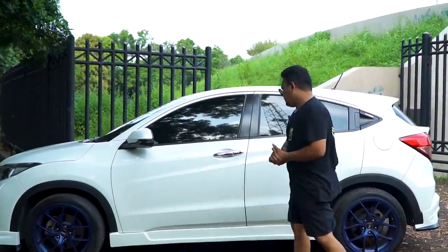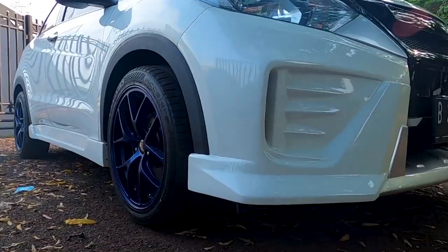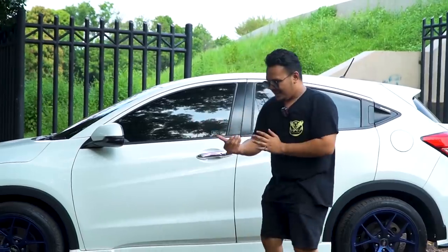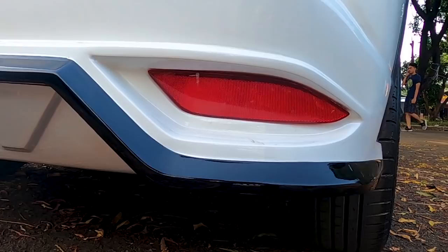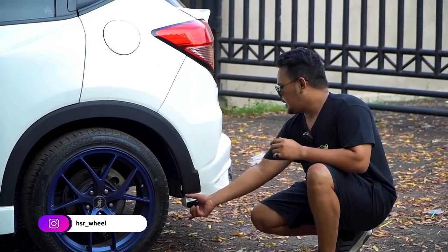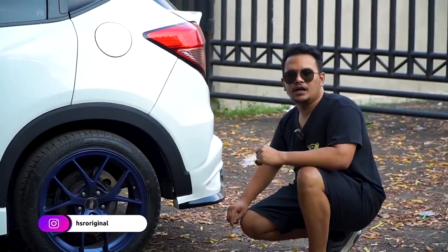Dari side skirt sudah oke banget. Teman-teman juga bisa lihat dari side skirt ke bumper depan, dia seakan bertemu. Bagian depan kita bahas sendiri nanti. Yang pasti dari side skirtnya dia udah ketemu — antara bumper depan, side skirt, dan belakang. Belakangnya pun juga udah ketemu. Karena memang harus agak sedikit lebih ramping; kalau dibikin setebel ukuran side skirt itu kayaknya agak terlalu jelek. Jadi keputusan Earth Auto Concept buat bikin ini agak lebih ramping itu udah cukup tepat banget.